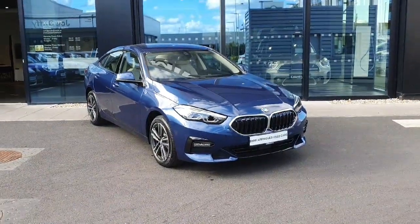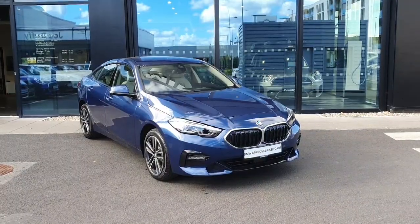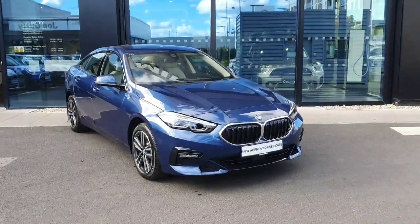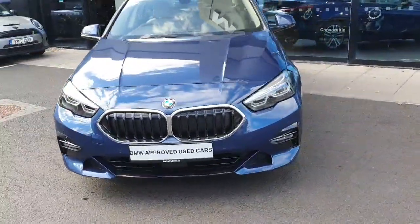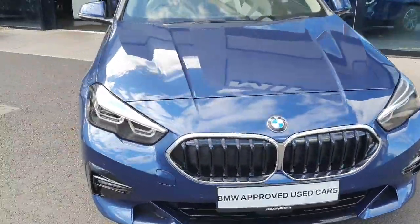Hi everyone, welcome to Joe Duffy's BMW in Charlestown. Here I'll be showing you our stunning 218i Sport finished in phytonic blue. Just to give you a quick show around the car: BMW kidney grille, LED headlights and spotlights.